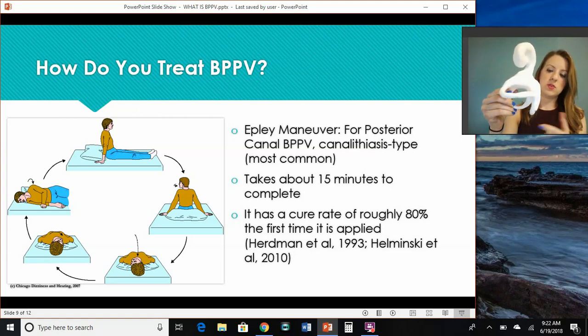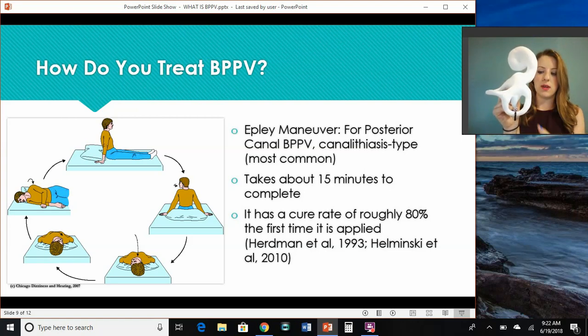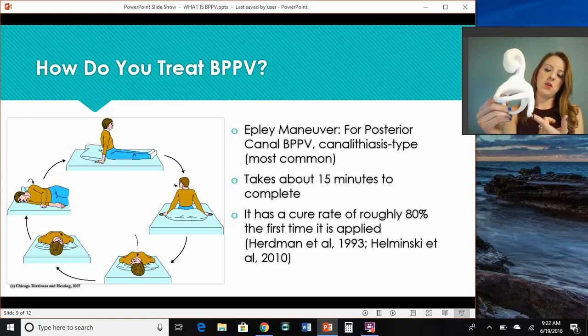Here you can see those crystals moved from the back portion of the canal to the middle portion of the canal. So because they moved, you should get dizzy in this position. You wait about 30 seconds to a minute after the dizziness stops.